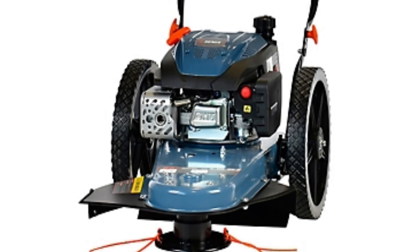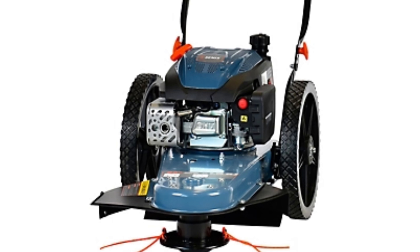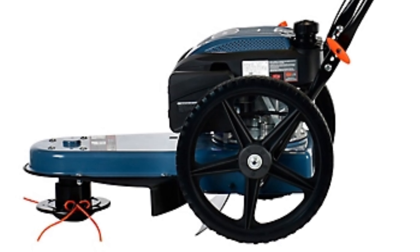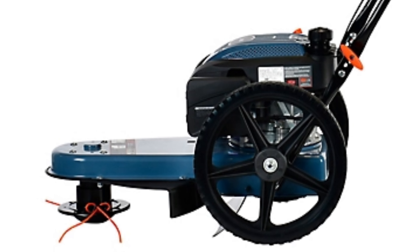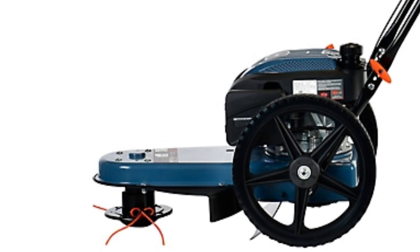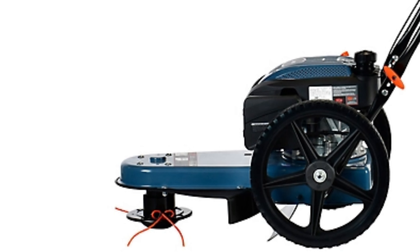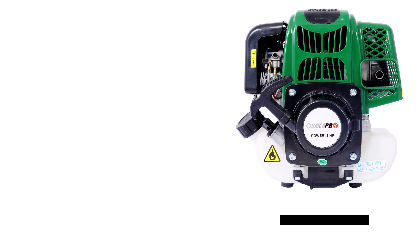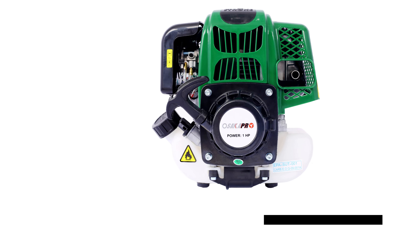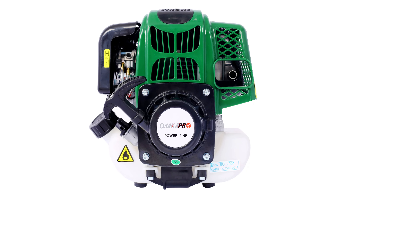With a 22-inch cutting swath and .155-inch line, it efficiently tackles heavy weeds and brush. The steel deck with a five-position height adjustment lever allows customization from 1.57 to 3 inches. Maneuver with ease on durable 14-inch rubber wheels, while the ergonomic handle enhances comfort. Convenient storage is facilitated by the fold-down handle. Enjoy peace of mind with a three-year limited warranty.